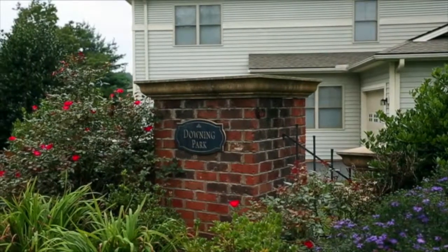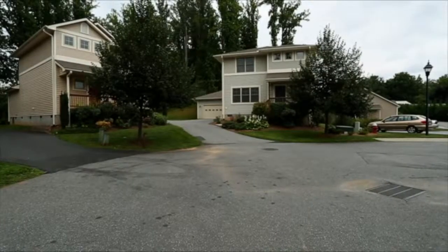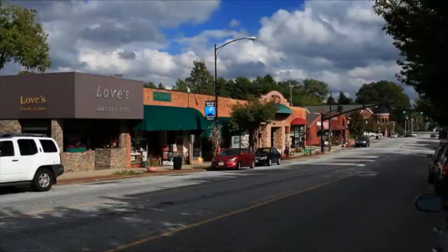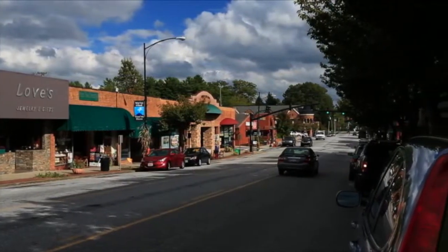Downing Park is a newer, small subdivision consisting of just over 20 homes and condos. It is what I call a walking neighborhood. Your high school children will have less than 12 minutes' walk on a sidewalk to school. You can take the sidewalk to downtown Brevard or the library, and it's literally three minutes' drive to Main Street.